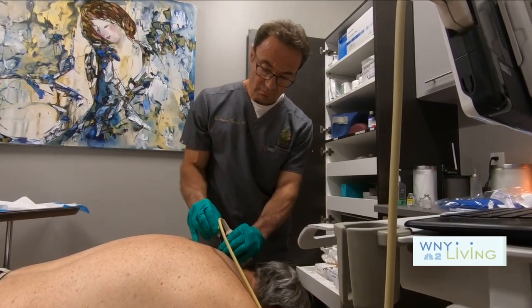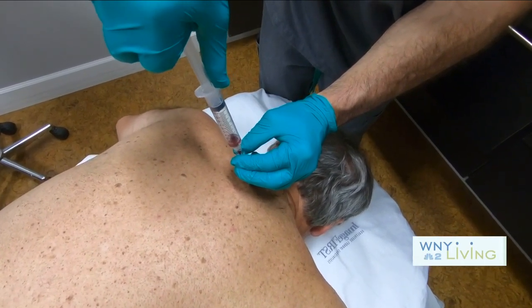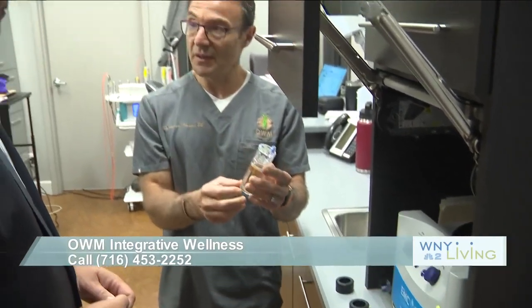Ohm Integrative Wellness is a comprehensive medical center, and the whole focus is on holistic, comprehensive healing. We use natural solutions to help people heal themselves. The bodies have growth factors and natural healing potential, and we just help bring that out to the forefront. We use multiple techniques, but they're all focused around helping the person heal in the most natural way possible.